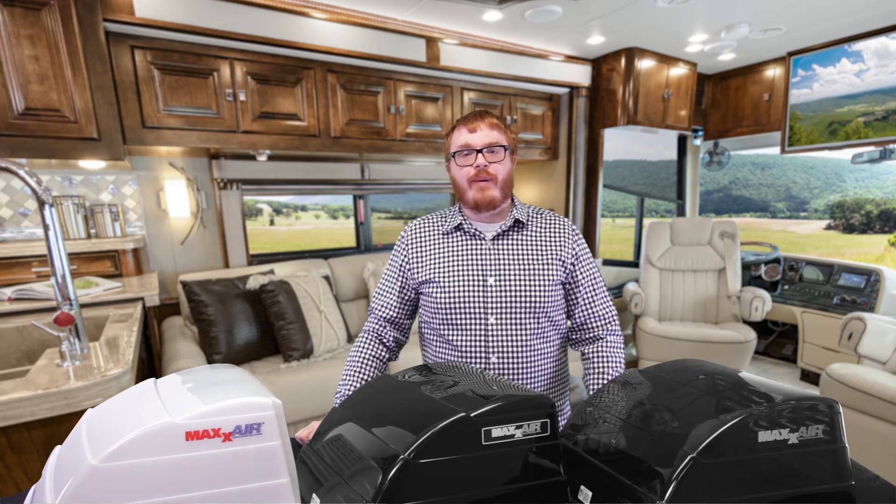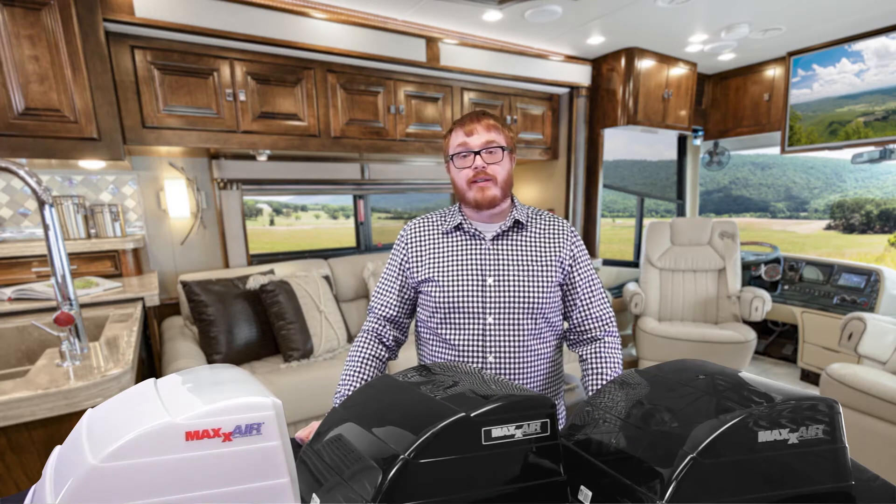Hey, what's up everybody! Michael here at Byerly, coming at you with another products of the week video.